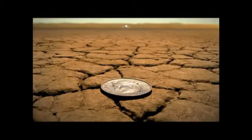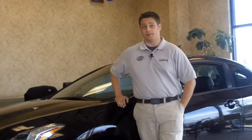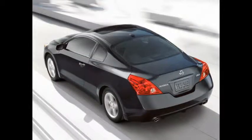Nissan is not just looking out for your safety — it is taking a stand by incorporating brake override technology across its lineup, well ahead of others in the industry. That, along with features like 6 standard airbags and a rigorous durability testing program, will make you feel confident whenever you're in your Altima Coupe.